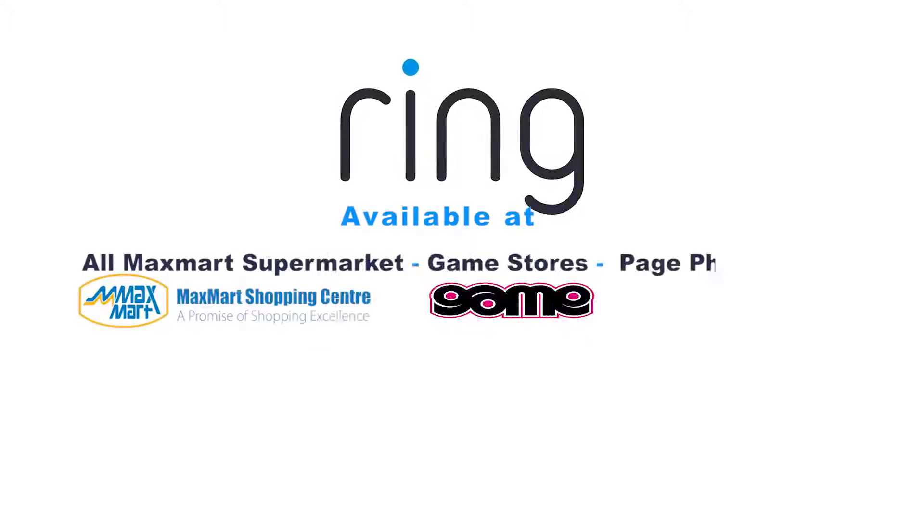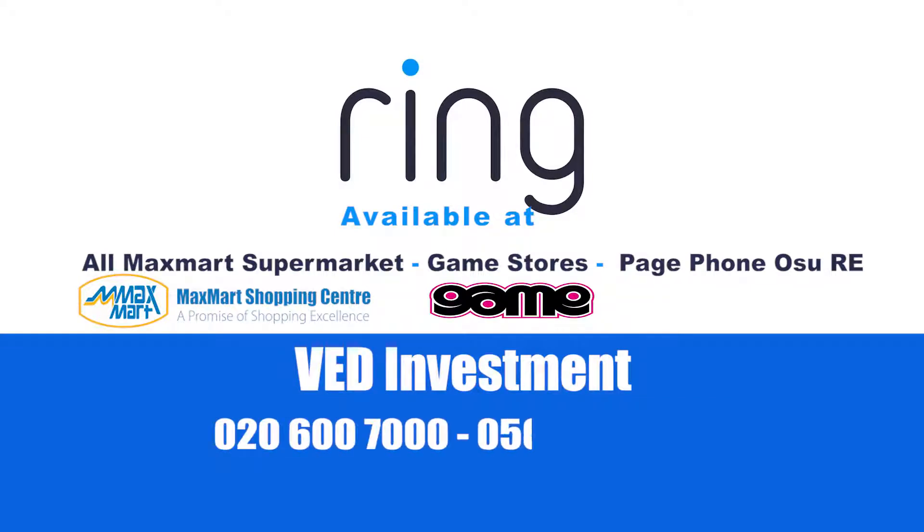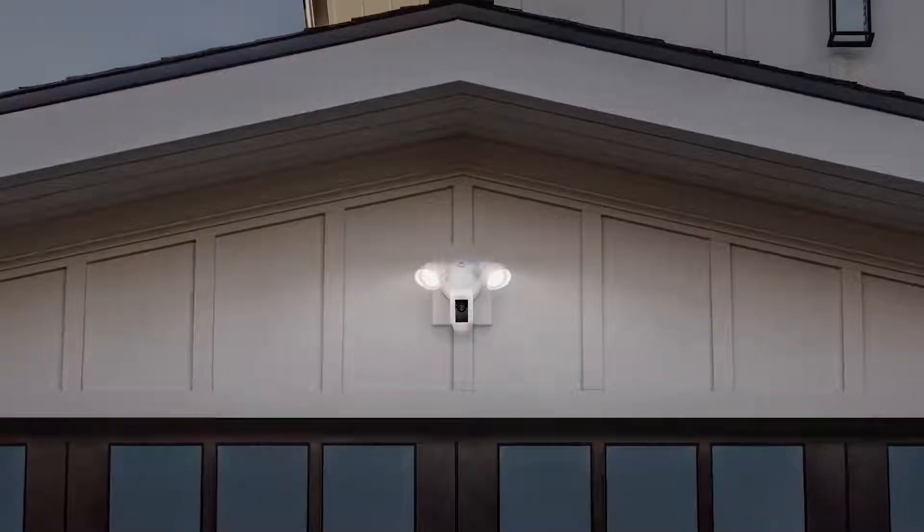Available at all MagSmart Supermarkets, Game Stores, or PageFone Osuari. For further inquiries, contact VetInvestment on 020-600-7000. Floodlight Cam by Ring.